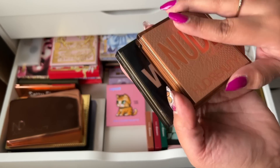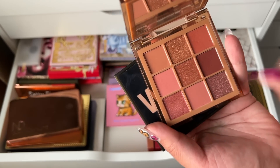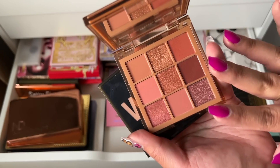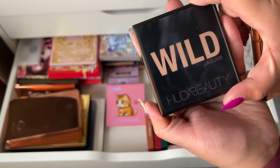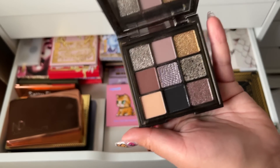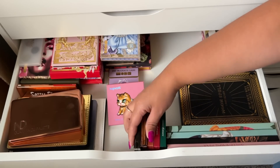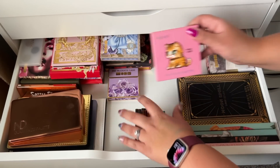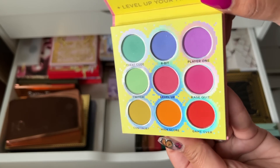The Medium Nude by Huda Beauty — actually I really like this one. So I'm going to get rid of Khaki Haze because I have this one and I love both the shimmers and the mattes. Wild Jaguar is okay, it's on the drier side — I got it for Christmas, so we'll keep it for now.